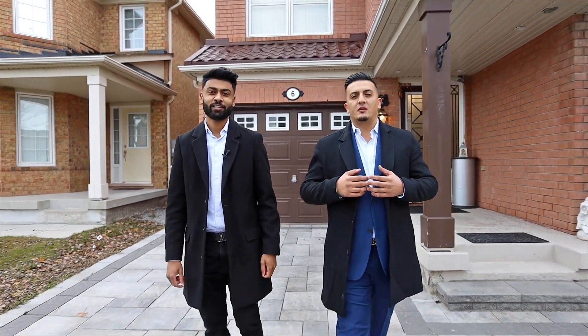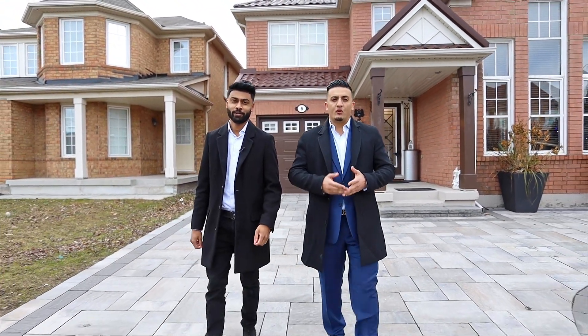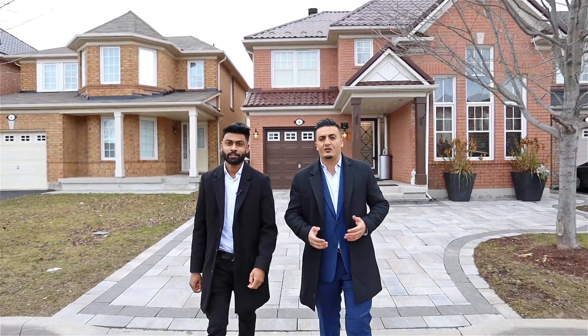Welcome to 6 Millcar Drive, located in the beautiful community of Highland Creek. This detached home offers four bedrooms, four bathrooms, and a finished basement with a separate entrance ready for rental income.